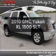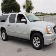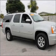Get noticed in this 2010 GMC Yukon XL. This is the set of wheels you've been looking for, with a powerful eight cylinder engine that responds smoothly to its six-speed automatic transmission.